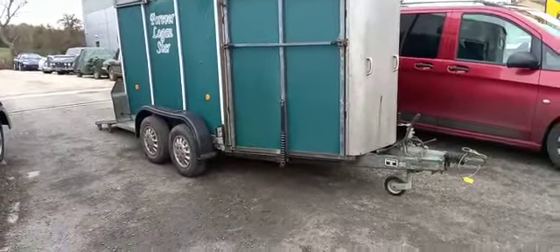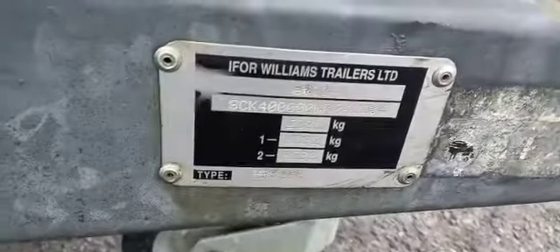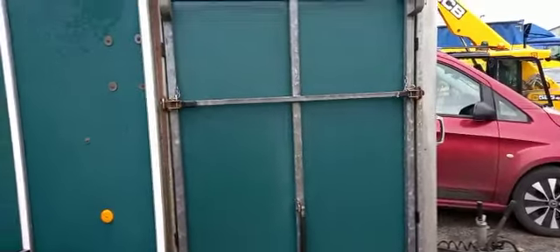Right guys, handy horse box just come in. Jack's just gonna do some photographs. There's your waiting plate. Obviously we've got our exit door there at the front, entry door at the rear.